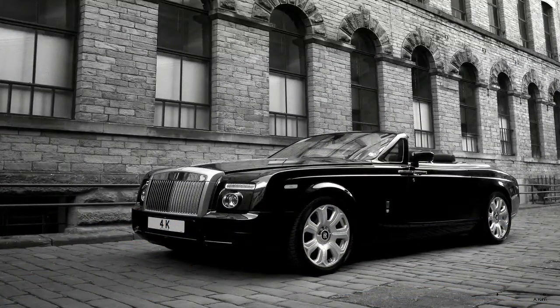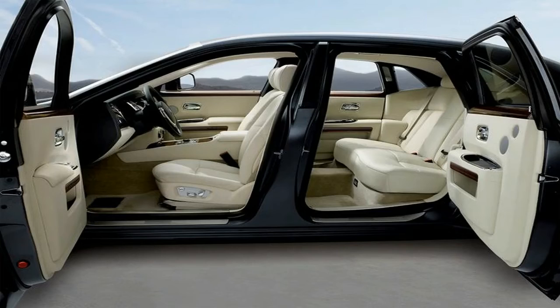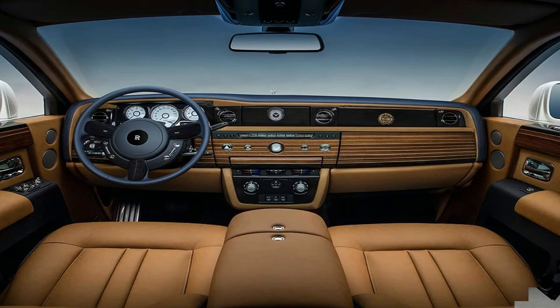It doesn't happen very often, but Rolls-Royce has launched a brand new car: the 8th generation Phantom. Previous Rolls-Royces in recent years have been reliant on BMW underpinnings, but the Phantom 8 sweeps in a new bespoke scalable platform.